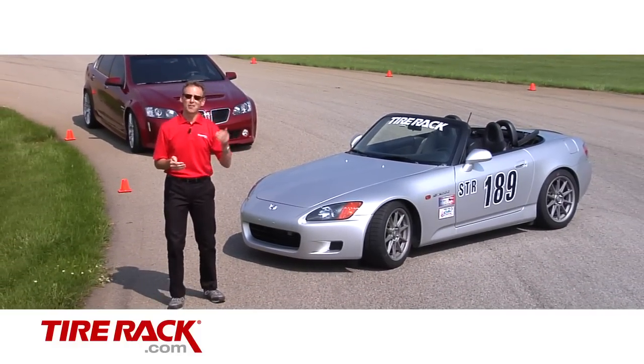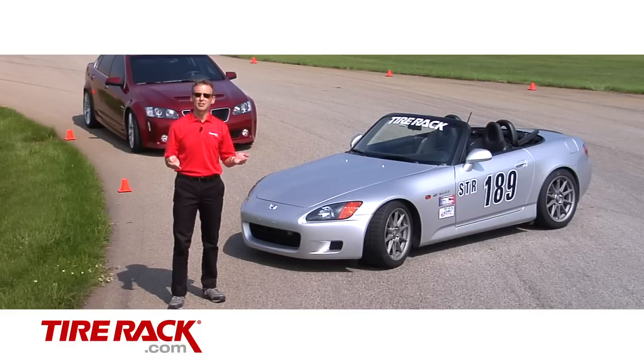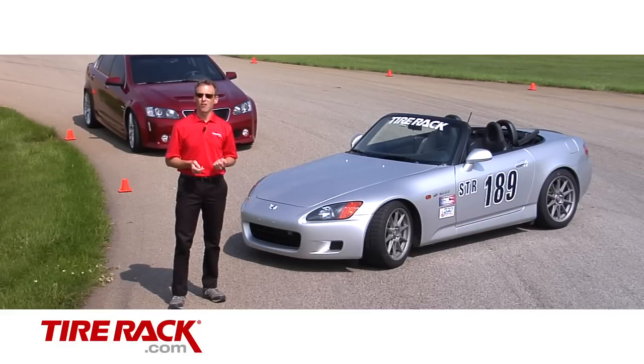Whether you like to take your car out on the back road and let it stretch its legs, do a lapping day at the track, or even compete in autocross or a chump car race, Extreme Performance Summer Tires are the single best bolt-on accessory for your car to give you a performance upgrade in handling.